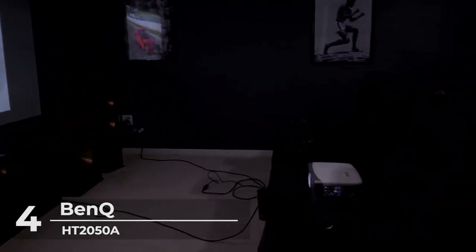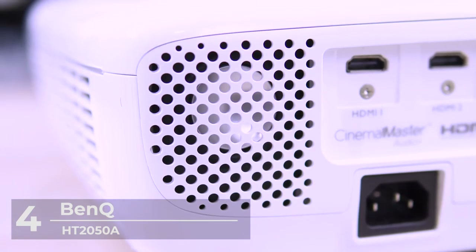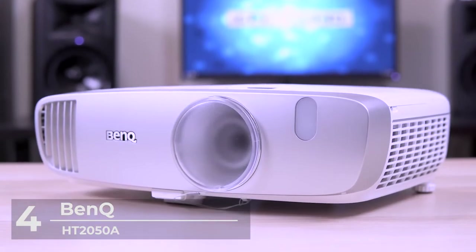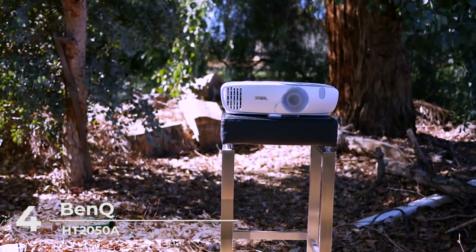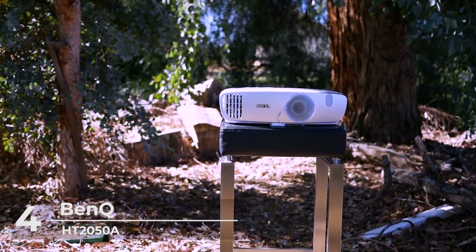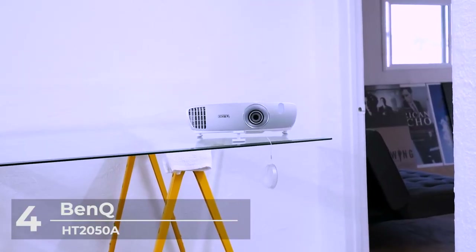It also features 96% Rec. 709 color accuracy calibrations. It's built to have high responsiveness with a specialized low input lag of 16 milliseconds. When in game mode, gamers can rest assured of an ultra-smooth gaming experience. Take the action to the big screen by projecting a 100-inch screen from just 8 feet away — this projector projects up to 300 inches.